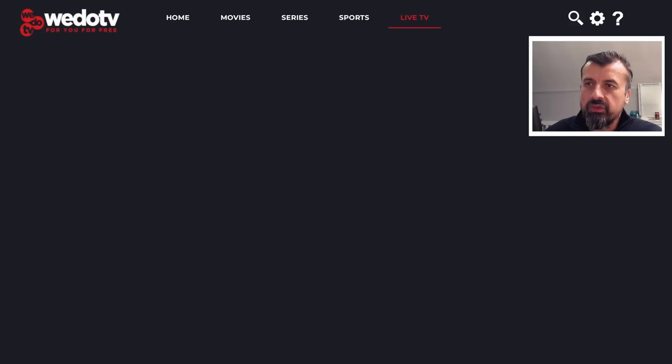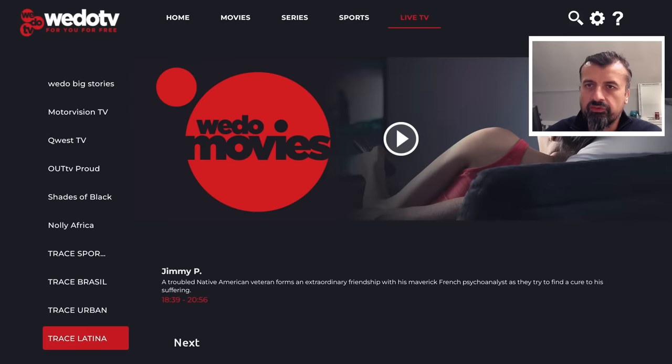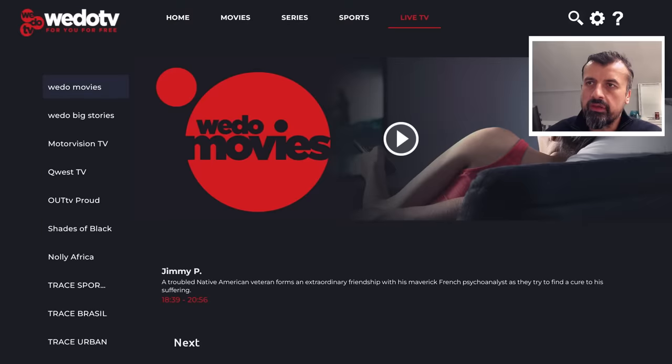Now, if you go to live TV, this section is actually a bit limited — I think there are only about five or so different options in here. You've got some Motovision, some Quest TV, some game shows. So pretty small on the live TV side.